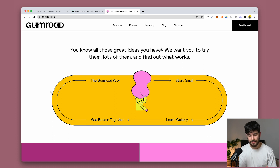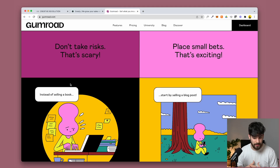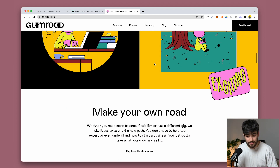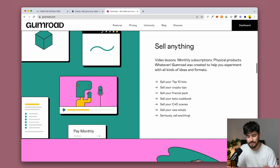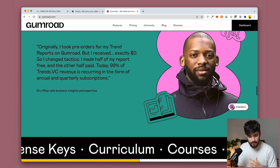On Gumroad, they explain exactly what they do and how they do it: 'You know all those great ideas you have — why don't you try selling them and see what works?' They walk you through the Gumroad way — start small, learn quickly, get better together. They narrow you down the path to see if you're the right customer: 'Don't take risks that are scary. Play small bets.' You see you can sell videos, top 10 lists, crypto tips, Cinema 4D scenes, and more. They also include a testimonial and a 'sell to anyone' section — a perfect way to explain the use case for selling digital products.